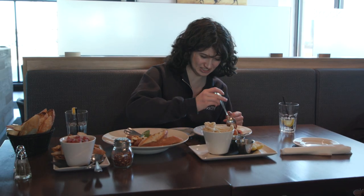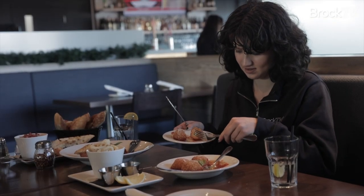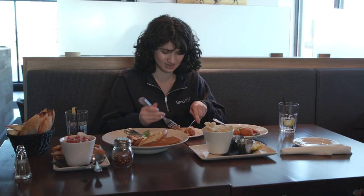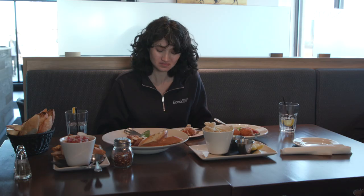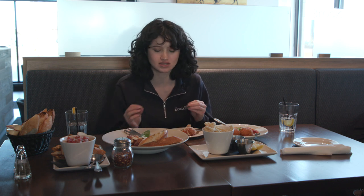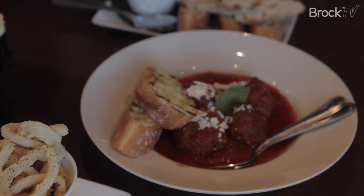Time to dig into these arancini. You've got that ricotta and spinach filling inside the deep fried rice ball. It's really good. Great flavor. The crisp on the outside and it's like soft on the inside. I say we move on to the meatballs.